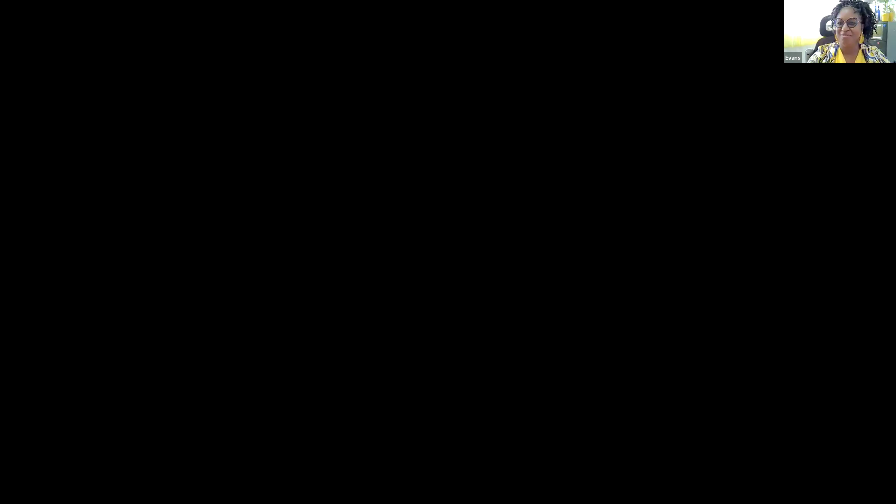Good morning, and thank you so much for the opportunity — good afternoon or good evening for whenever you are viewing this. I want to thank you for the opportunity to showcase not just the Bel Air Beach Hotel, but also St. Martin — my beautiful island. I would like to encourage you: St. Martin is an island you should put on your bucket list. And by extension, Bel Air. Let me take you to our website to share a little more about what we offer here.